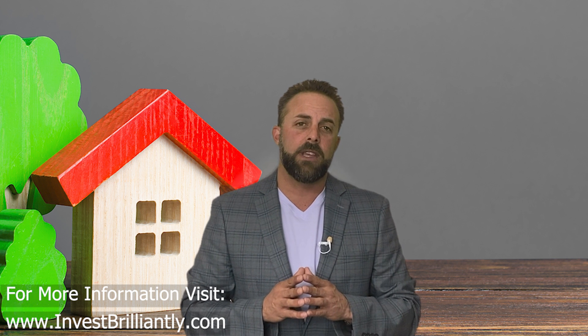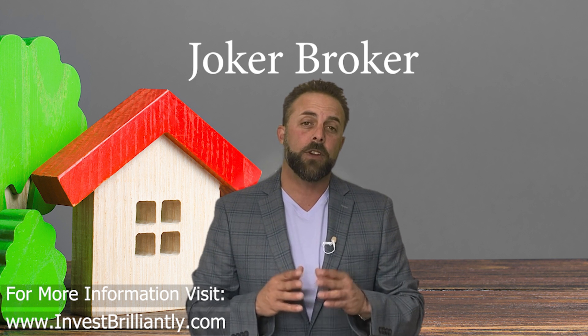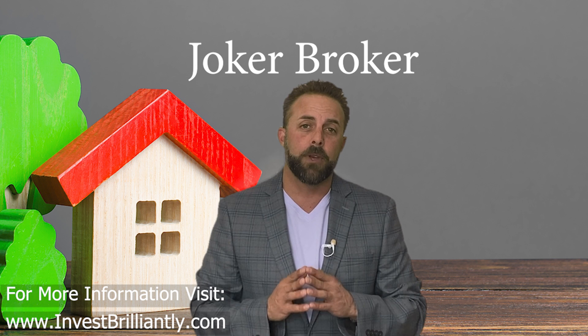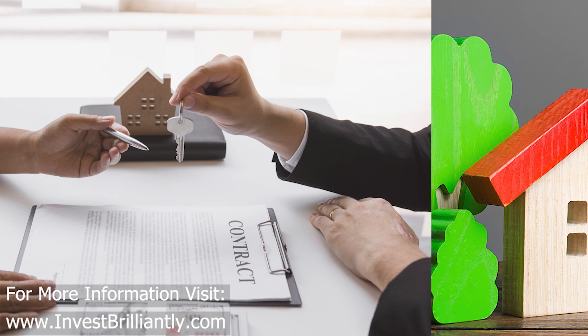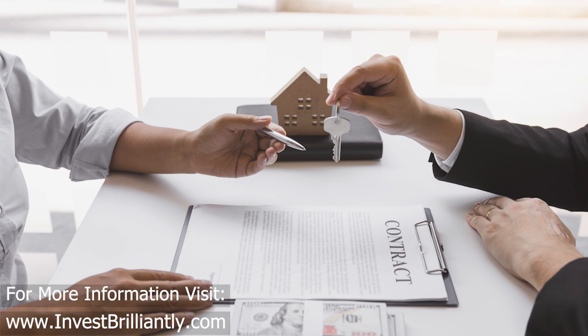Be sure to avoid what's known in the industry as a joker broker. These are individuals who have not taken the time to build relationships in the industry, but rather copy and paste notes or note tapes offered by other entities or brokers. Jokers usually have zero relationship with the actual note seller and could quite possibly be part of a daisy chain — where two or more brokers try to sell the same asset and each require a broker fee, which may alter the offer price and could kill a potential opportunity for the buyer and the seller.